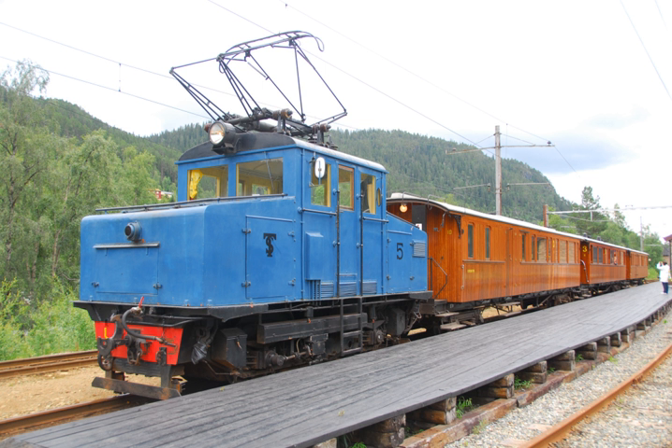It was followed by Norsk Transport's Rjukan and Tinneset lines two years later, and Sydvaranger's Kirkenes–Bjørnevatn line in 1922. The Norwegian State Railway's first electrification was parts of the Drøbak line in 1922 and the ore-hauling Ofoten line in 1923, which connects to the iron ore line in Sweden.